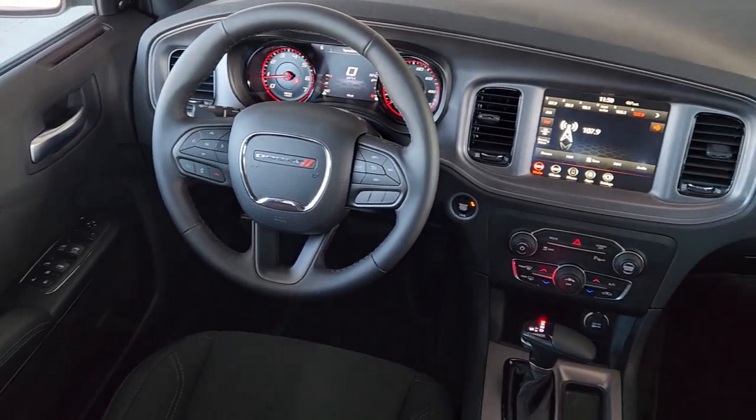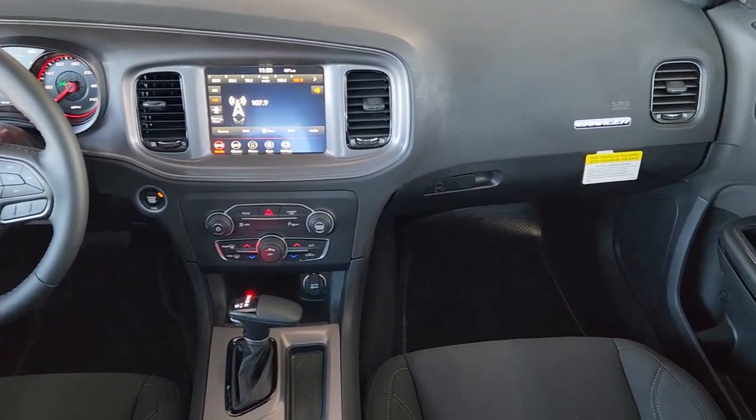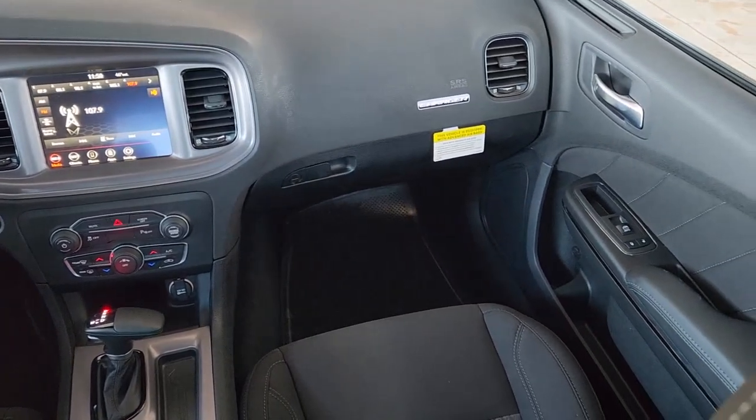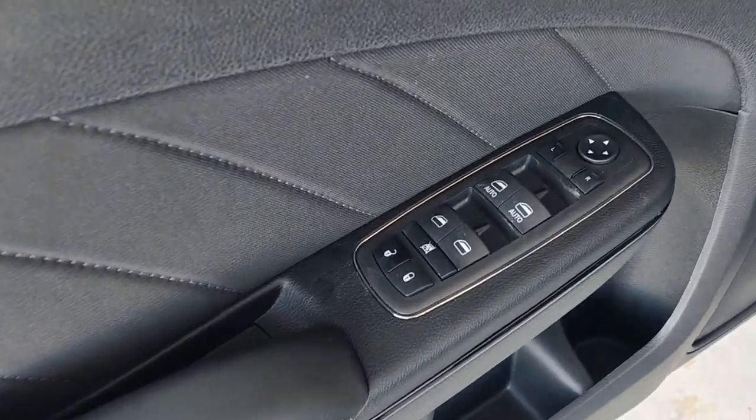Keyless entry, satellite radio, backup camera, aluminum wheels, electronic stability control, power driver seat, alarm, dual zone AC, Wi-Fi hotspot, and steering wheel audio controls.